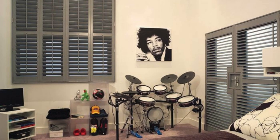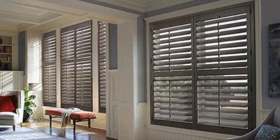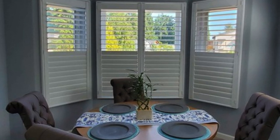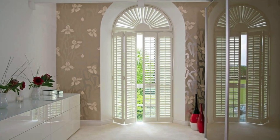Furthermore, window shutters offer a layer of security and protection, acting as a deterrent to potential intruders while safeguarding the privacy of those within. Their robust construction and durable materials make them a reliable defense against the elements, shielding homes from harsh weather conditions, including storms and intense sunlight.